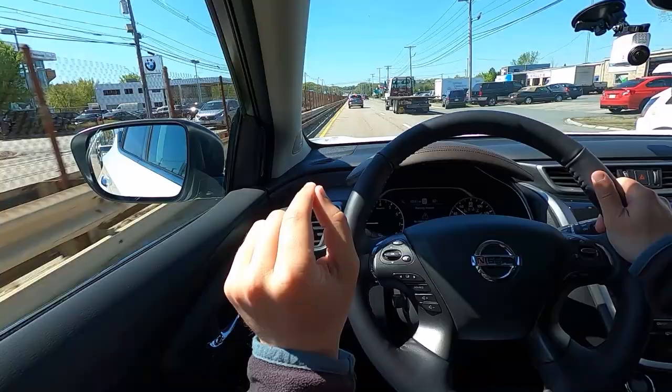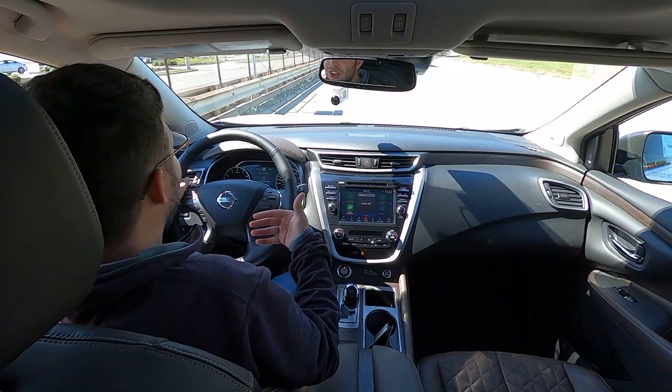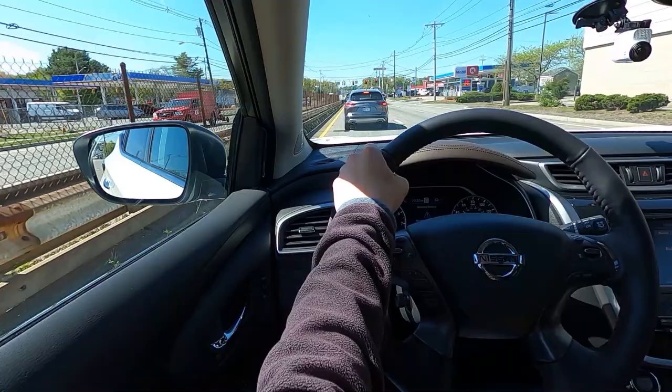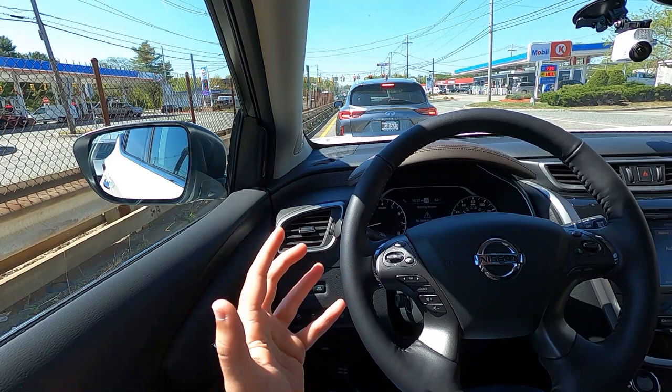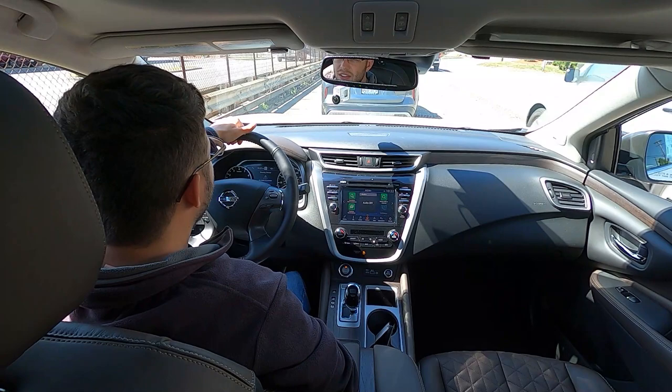When it comes to front vision, you have plenty of it. The A-pillars are somewhat aggressive, however the side mirrors are pretty big so you can see a lot to your sides and blind spots. When it comes to seating position, you sit a lot higher up compared to the Rogue, so you have a much better vision in front of you. The hood does slope a bit so you can see what's in front of you — there's a lot of vision to work with here. When it comes to interior space, of course it's going to be bigger than the Rogue — you have a lot of shoulder room, and this feels like a significantly larger crossover.